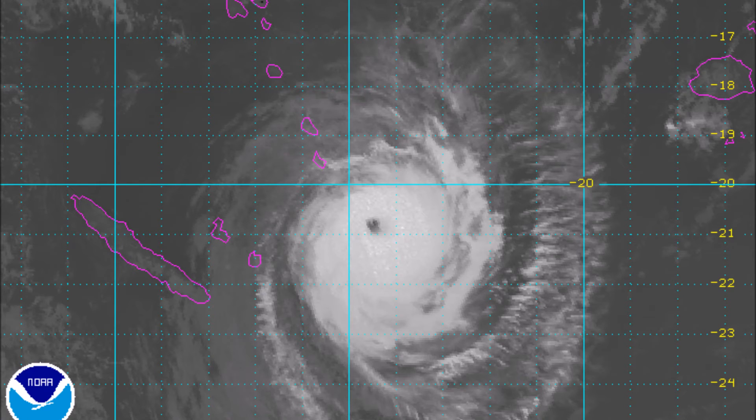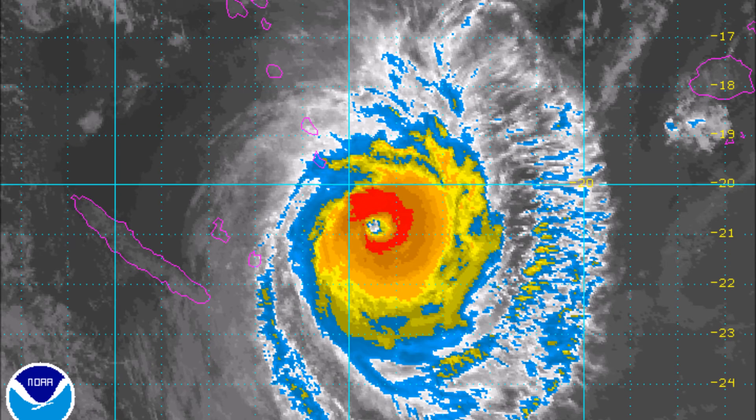Here's the visible imagery for Cyclone Eula. Interesting eye — it looks as though there's a possible eye wall replacement going on. Moving on to some infrared imagery, it does seem to be that there's some sort of eye wall replacement occurring. A lot of the intensity is held to the east of the central core, and it's possible that the western side could be becoming a little bit more exposed.